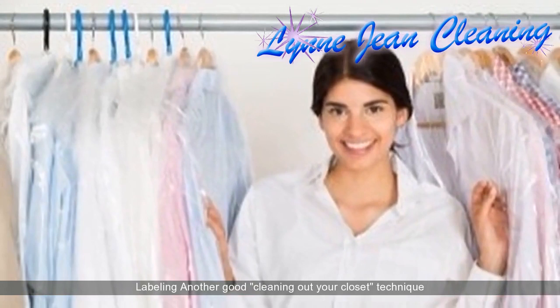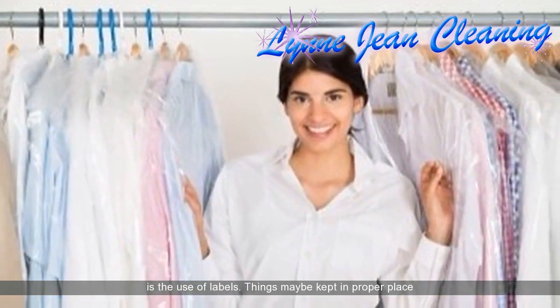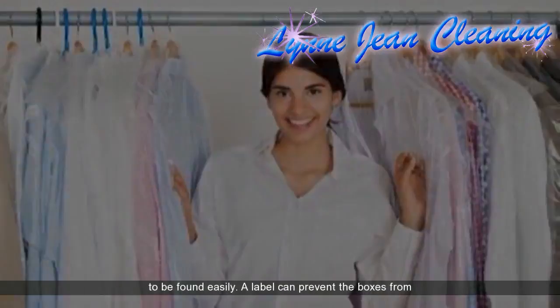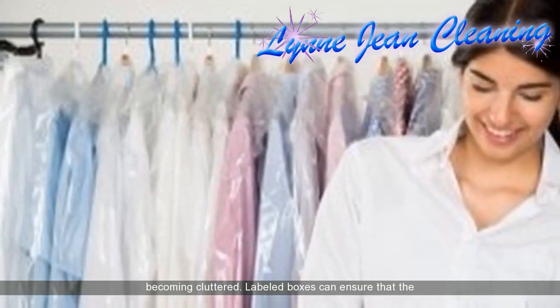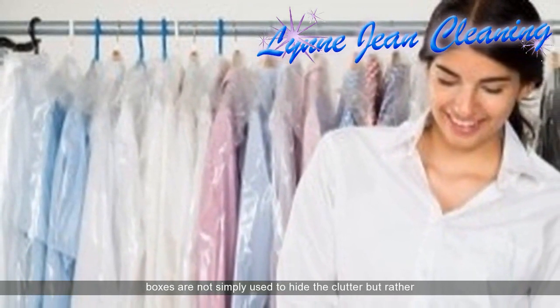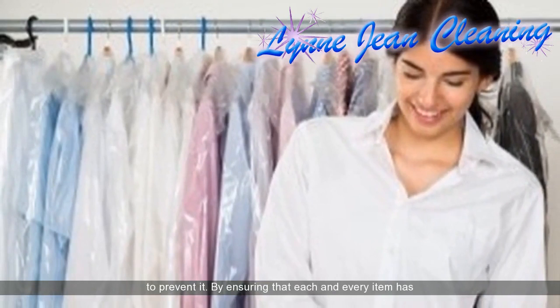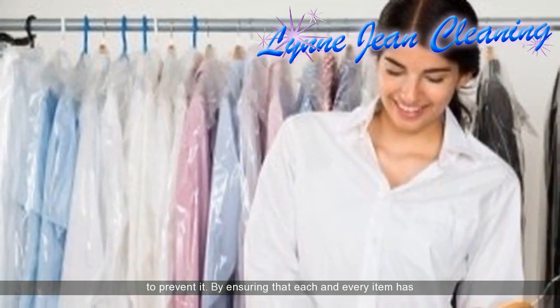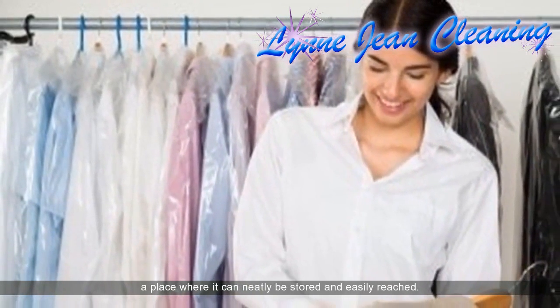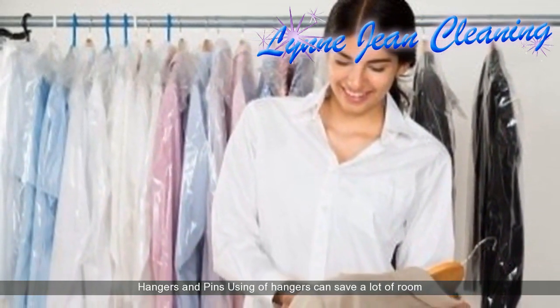Labeling is another good technique for cleaning out your closet. Things may be kept in their proper place to be found easily. A label can prevent boxes from becoming cluttered. Labeled boxes ensure that they are not simply used to hide the clutter but rather to prevent it, by ensuring that each and every item has a place where it can neatly be stored and easily reached.